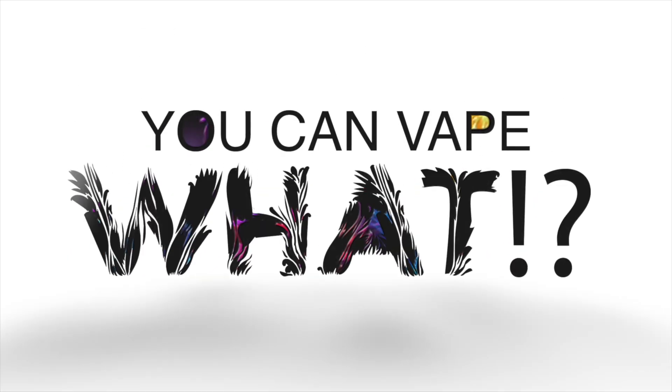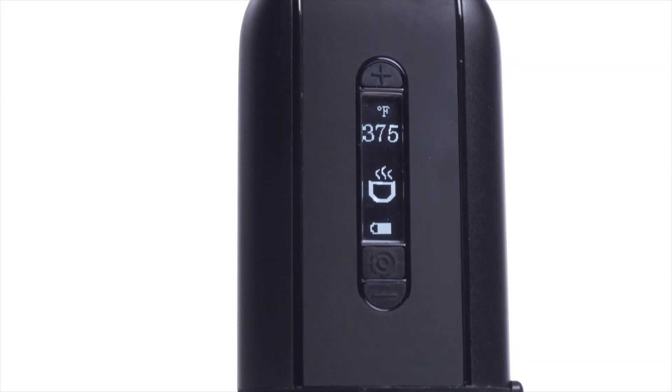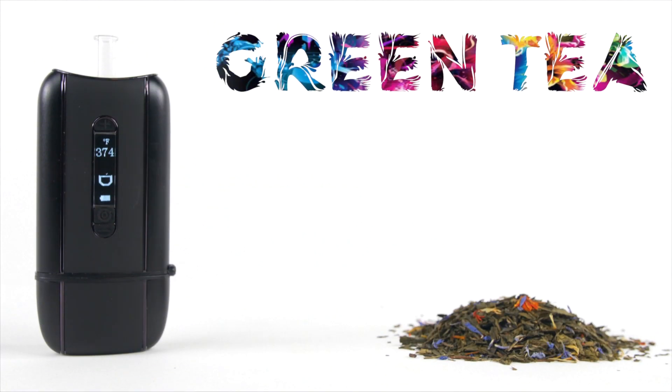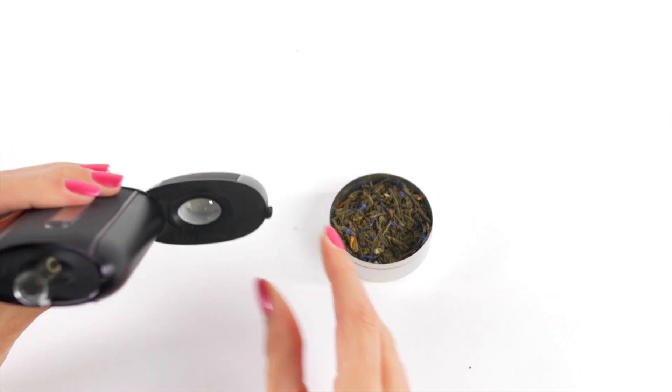On today's episode of 'You Can Vape What,' we're going to be vaping green tea in the Ascent portable vaporizer. Green tea has a ton of beneficial properties and is commonly said to be a mild stimulant — it gives you a pleasant energizing buzz, as well as being an anti-irritant, soothing, anti-ache, and helps with depression.